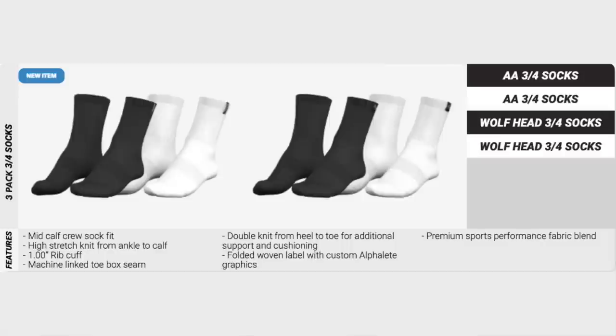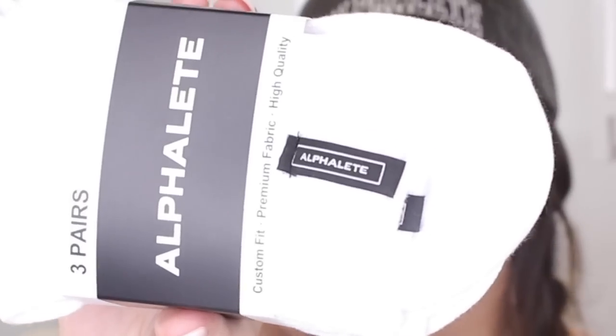I also grabbed some of their new crew socks. I don't have any Alphalete socks to my name, but that just changed. They're launching three-pack, three-quarter length socks — you can either grab the Alphalete Athletics or the wolf head, and I grabbed the Alphalete Athletics. Sometimes it feels weird when I pull out my Gymshark socks and pair them with my Alphalete leggings — there's a little devil on my shoulder saying 'damn, you're a risky bitch.' So now I've got the angel on the other side saying it's going to be okay.